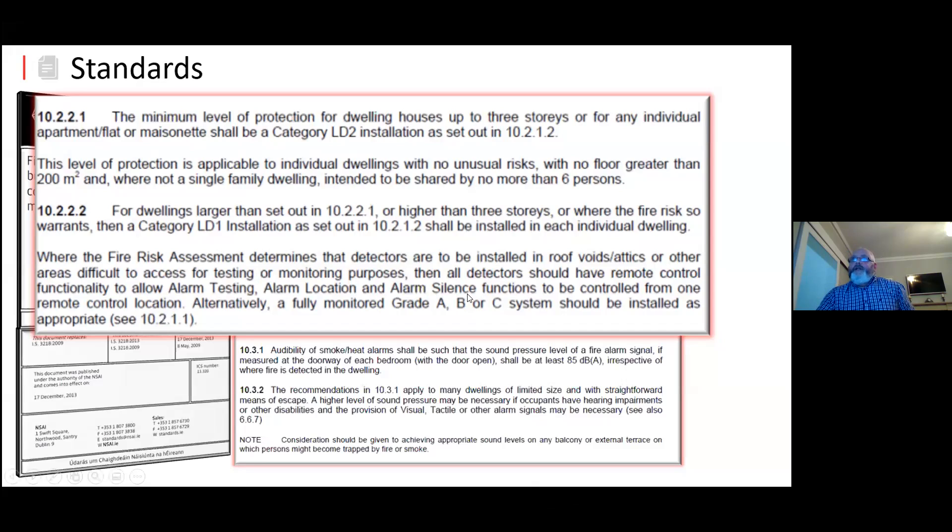There's a section that I need to bring out because it's very new and not widely known. From our experience giving talks from an installer's point of view: where a fire risk assessment determines that detectors are to be installed in roof voids or attic spaces, or where they're difficult to access for testing and monitoring purposes, all detectors shall have a remote control capability to allow alarm test, locate, and silence. So the introduction of a test facility in residential premises is brought into play. If you're covering attic spaces or an area where you can't access a test button or silence facility from the ground floor, then a control switch has to be installed on the system.